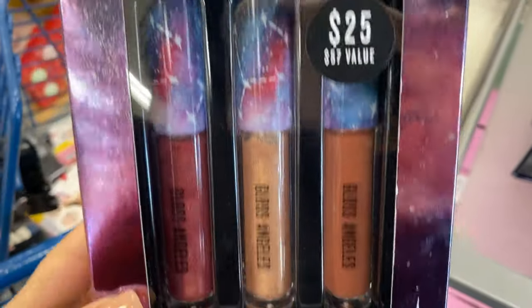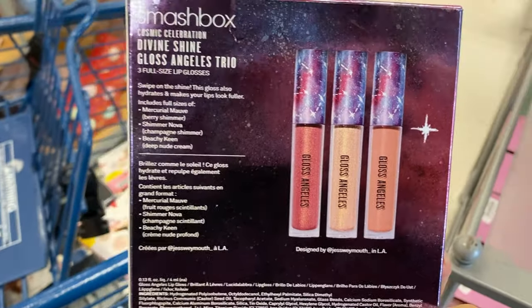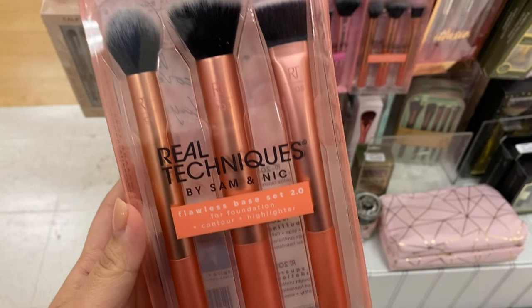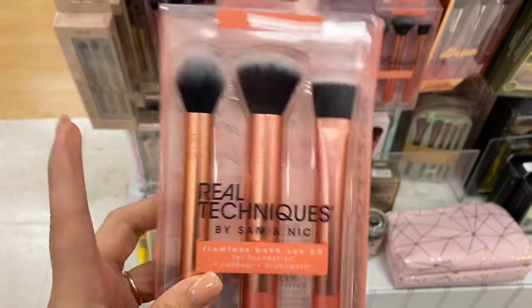Definitely wanted to mention this one — the Matte and Metallic Eyeshadow Palette from Smashbox, retail price $25, a $57 value. It's a lip trio from Smashbox, a pearl right here going for $14.99.